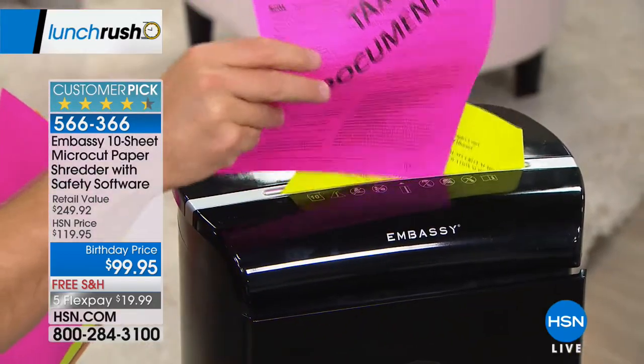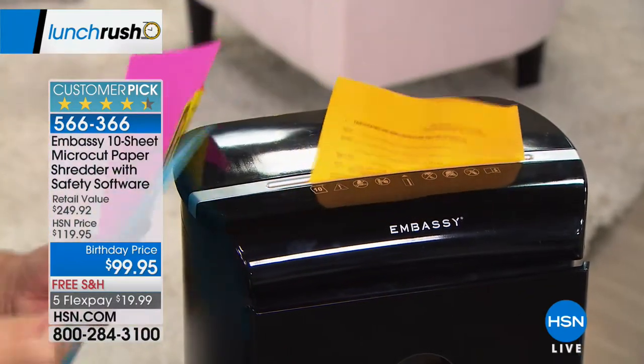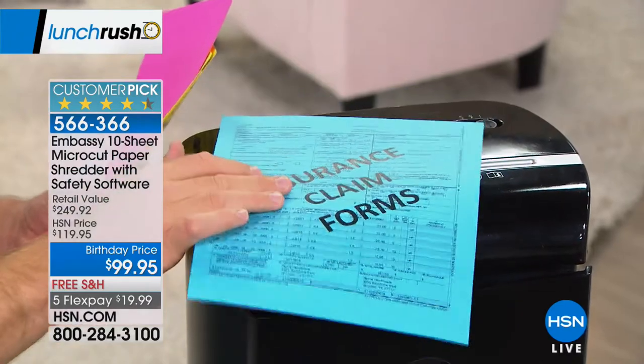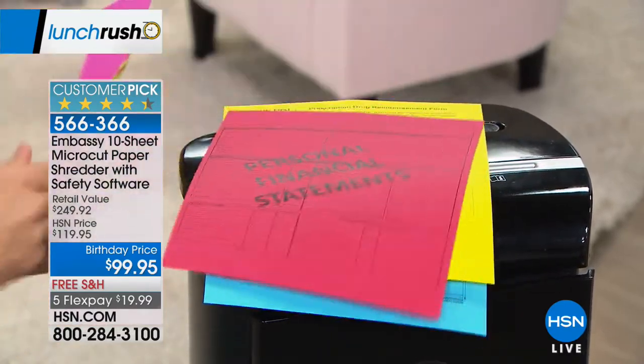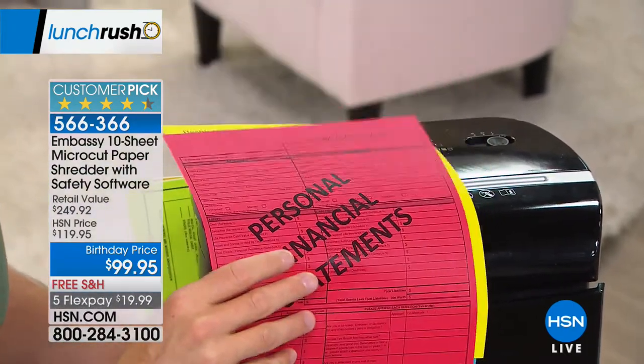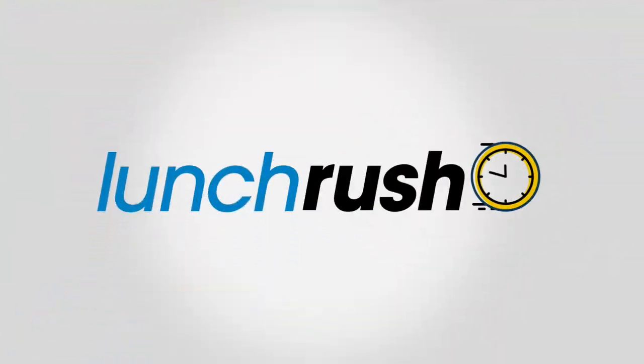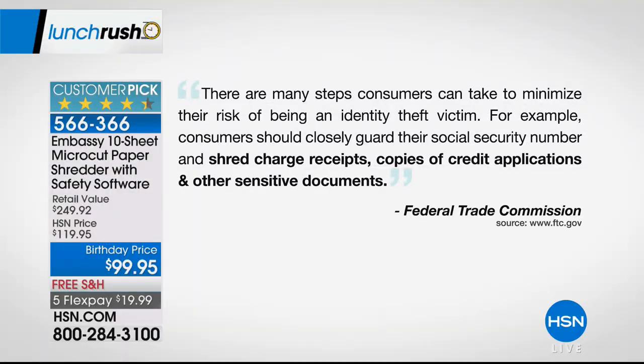Why should we shred anything? Why can't we just throw stuff away? We have so many documents lying around the house — insurance forms, medical stuff, paycheck stuff, tax documents. All of these cannot just be disposed of because our identity is on them. The Federal Trade Commission warns us all these pages need to be shredded. They say there are many steps consumers can take to reduce the risk of being an identity theft victim — closely guard your social security number, shred charge receipts, shred credit applications, and other sensitive documents.